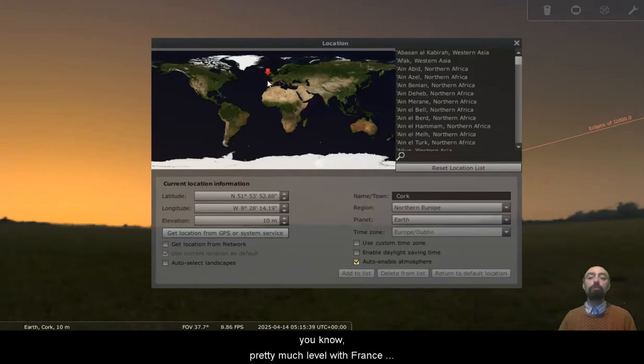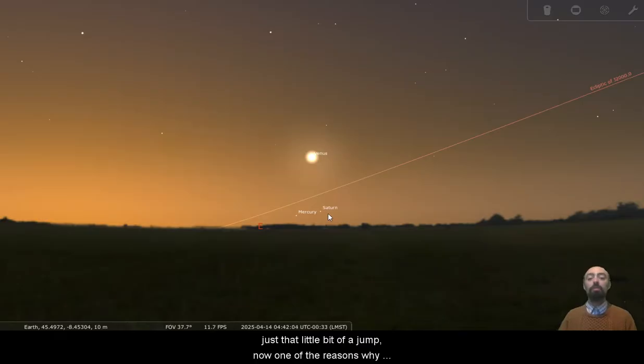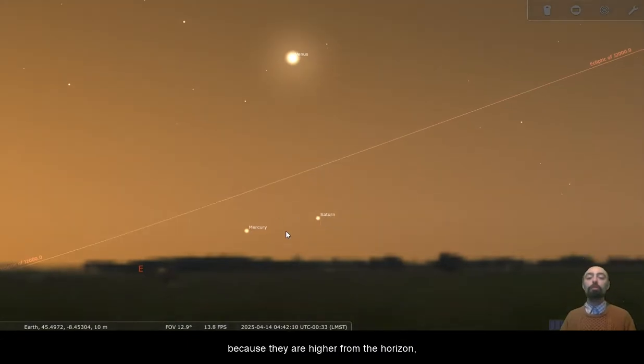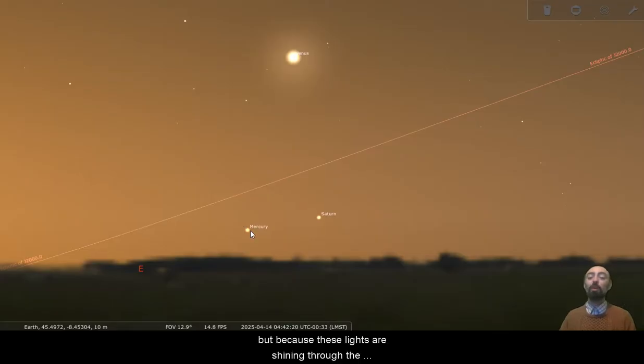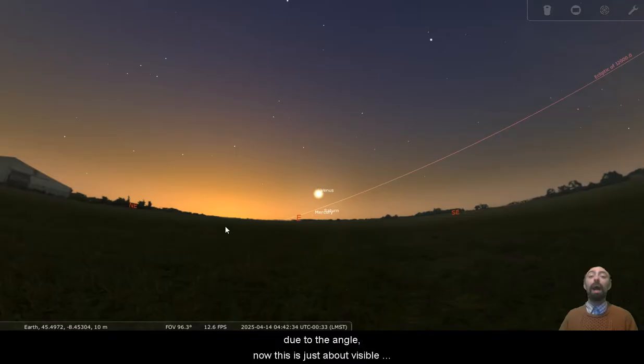We shouldn't have to move too far south to get this visible. So we'll start by moving just down to about here — pretty much level with France — and there's Mercury and there's Saturn. One of the reasons why Mercury and Saturn here are so much easier to see is because they are higher from the horizon, higher above that thicker portion of the atmosphere. The atmosphere is kind of the same thickness all the way around, but because these lights are shining through the atmosphere at a very oblique angle, rather than shining straight down on our position, they're passing through more atmosphere due to the angle.